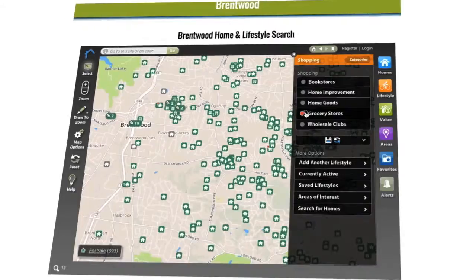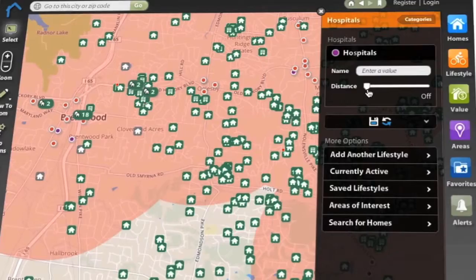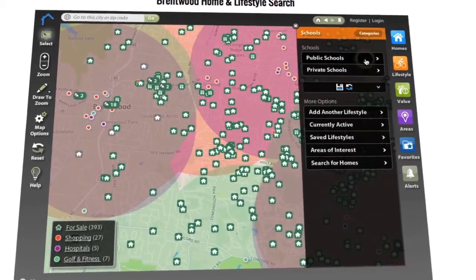But that's just where the fun starts. Because at lifestylemls.com, we've taken it one step further and added lifestyle — your lifestyle. What if you only wanted to see homes within two miles of a grocery store, or a hospital, or a golf course, or a school, or whatever matters most to you? Now you can.